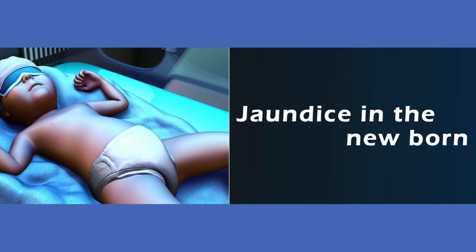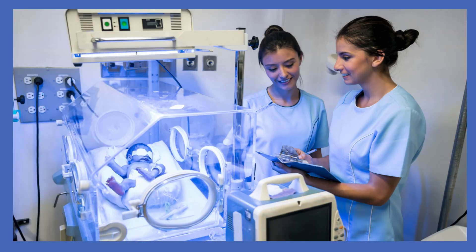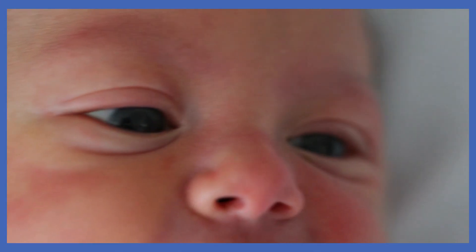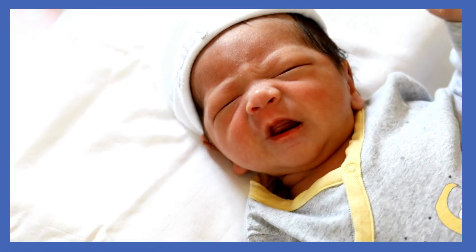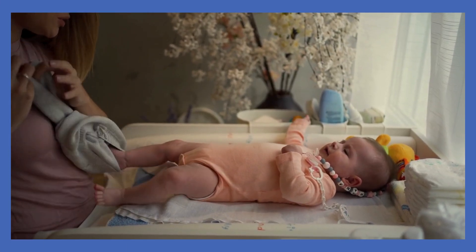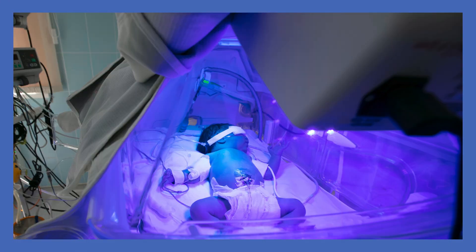To diagnose jaundice in newborns, health care providers typically perform the following steps. 1. Visual Examination: A visual examination looks for signs of jaundice, including checking the whites of the eyes, gums, and the color of urine or stool. The baby needs to be undressed so that the skin can be examined under good lighting conditions, preferably natural light.